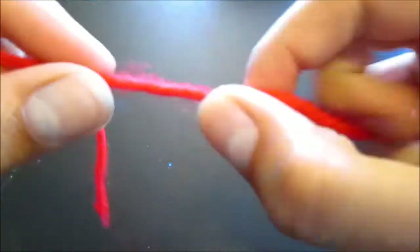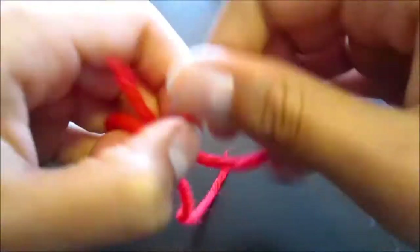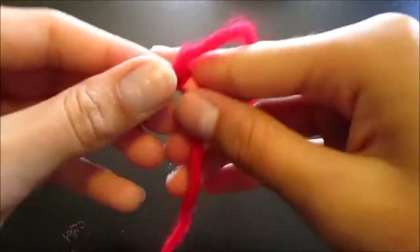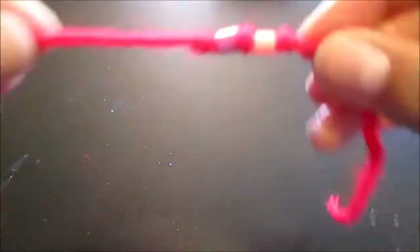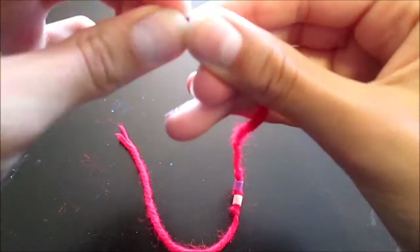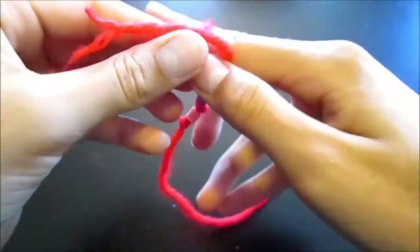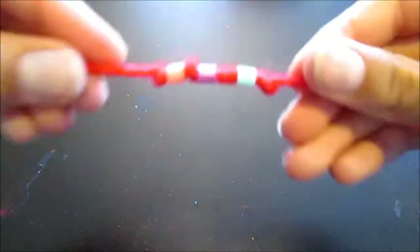Begin by tying two knots on both ends of the bead. If you're using yarn, you'll probably need double knots. Make sure the knot is as close to the bead as possible to get the best look. Keep beading one bead at a time and knotting after each one, making sure every knot is as close as possible.